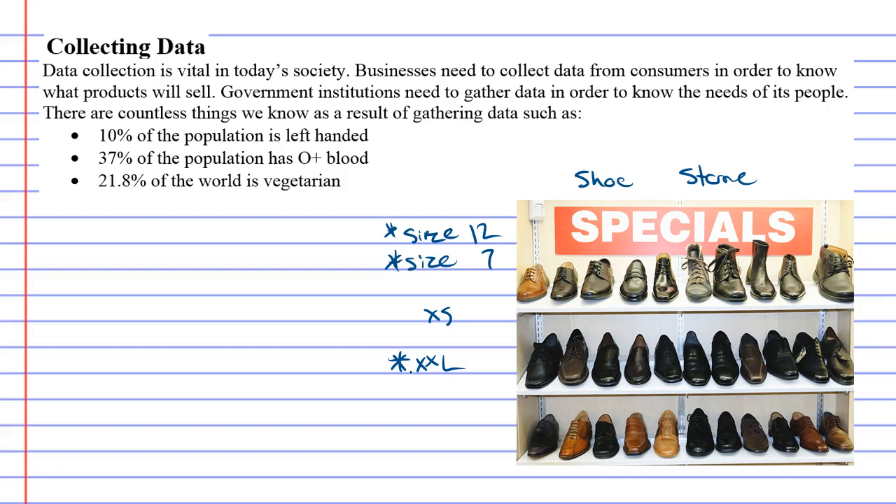So what could happen if the shoe store wanted to make sure that they didn't have too many size 12s? They could gather some data. The data they would want to gather is what percentage of people own each shoe size — they want to figure out the percentage of people who wear each size of shoe.